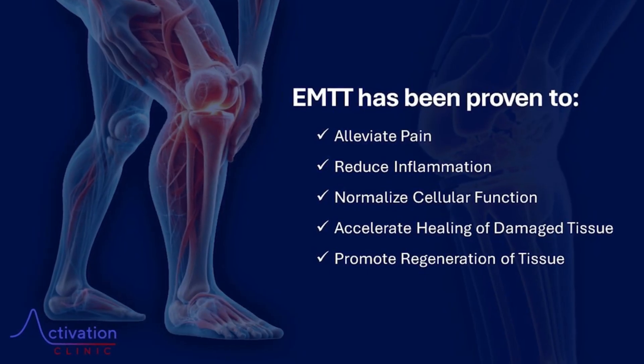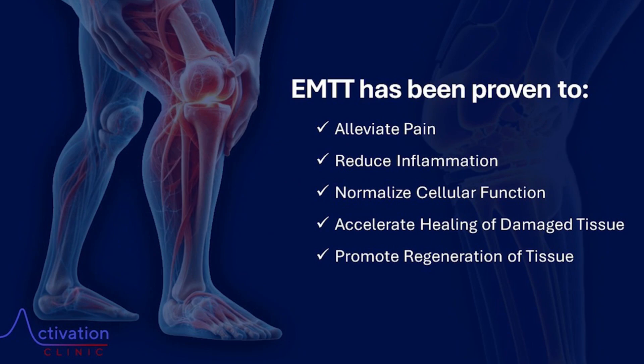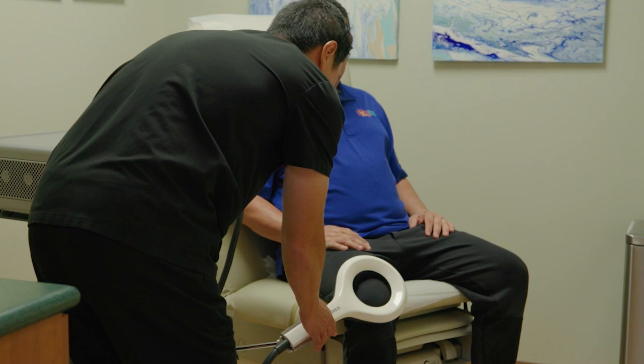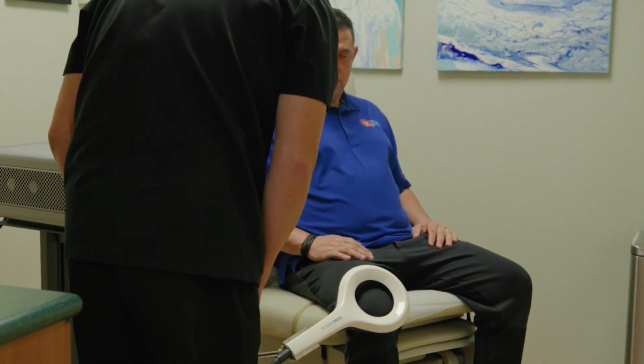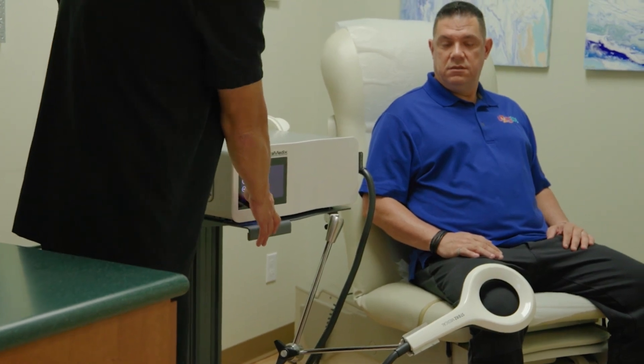It works at a cellular level and helps to decrease inflammation, reduce pain, accelerate the healing process, and helps to regenerate healthy tissue. The EMTT works by emitting a high-frequency magnetic pulse to the treatment area. This triggers the body's healing mechanism — it increases blood flow, stimulates cell metabolism, and helps to regenerate healthy tissue.